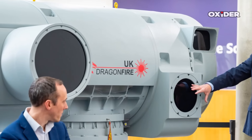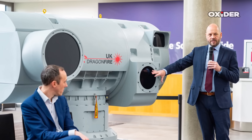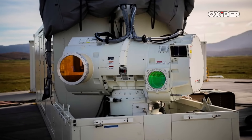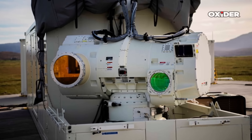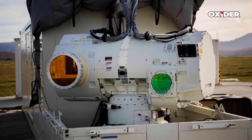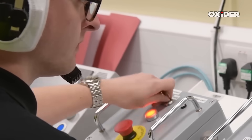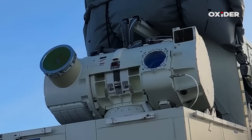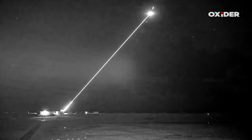The Dragon Fire consortium is one of Britain's flagship industrial collaborations in defense technology, bringing together MBDA for overall integration and command and control, Leonardo for beam director and precision optics, and Kinetic for fiber laser source and beam combining. The MoD's DSTL has been instrumental in contracting, orchestrating trials, and ensuring that technical and operational requirements are met. This consortium approach helps maintain and grow critical defense skills and high-tech jobs within the UK.